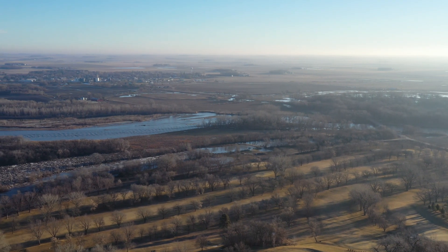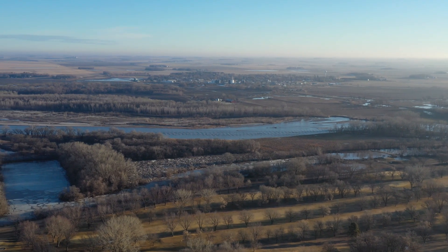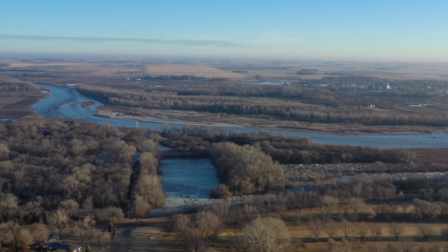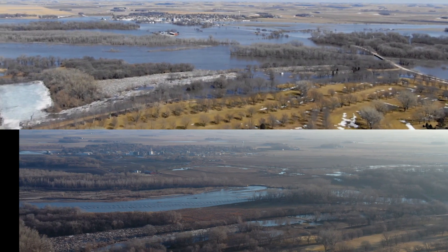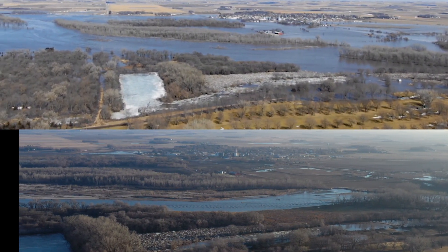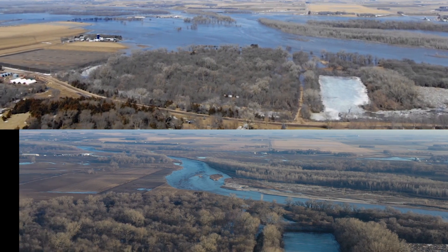This is what it looks like on March 20th. The water has receded, and in the center of the screen you'll see all those chunks — that's ice chunks that have gotten deposited there. This is a comparison of March 15th on the top and March 20th on the bottom, so it'll give you a sense of how much that river expanded and how much it has receded.